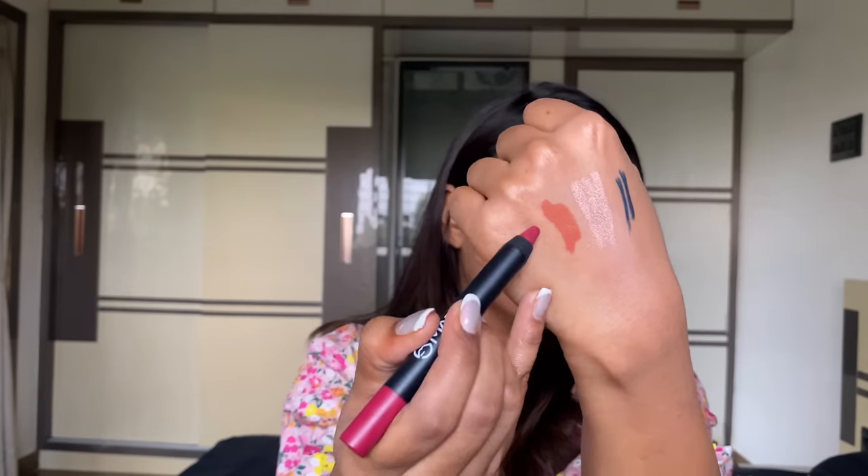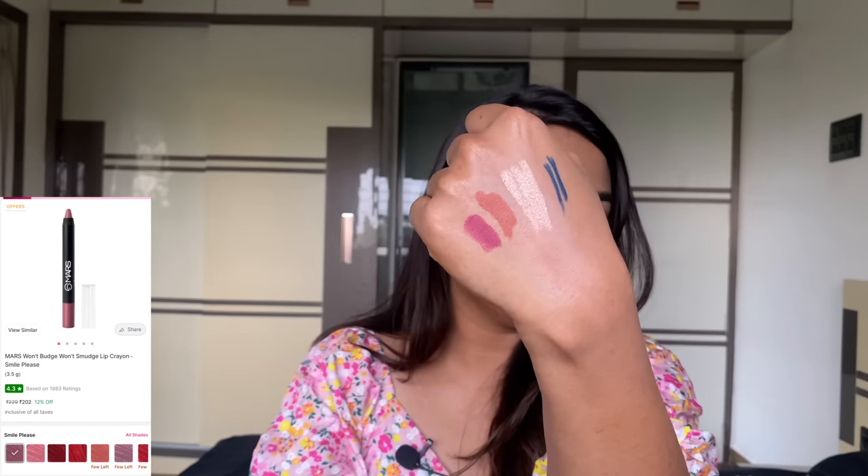And from Mars I got their lip crayons — these are very long-lasting, apply creamy but settle into a matte finish. I love the shades on these.